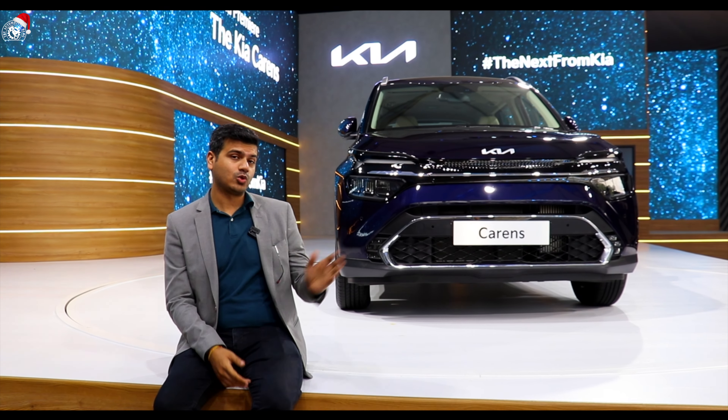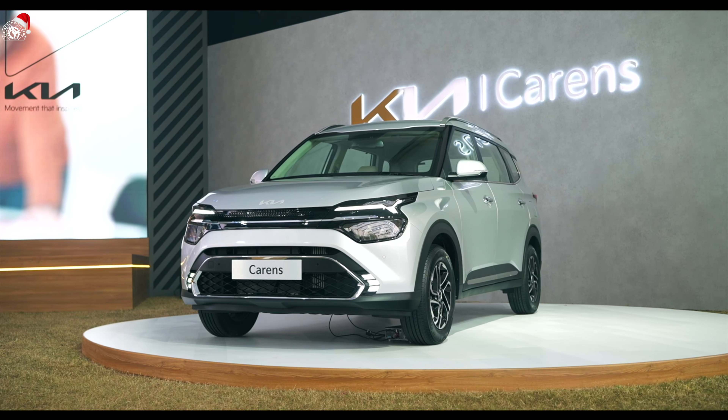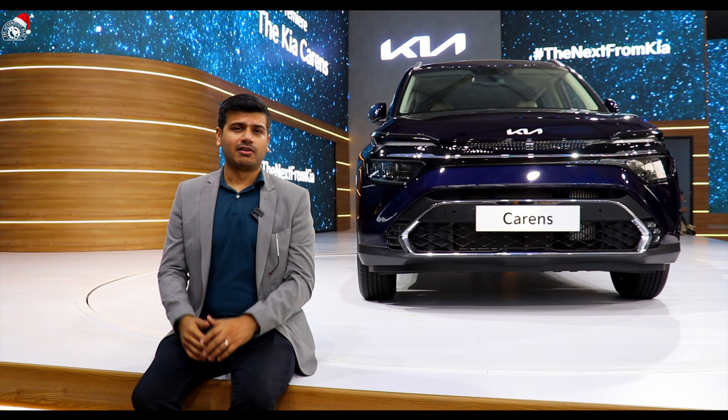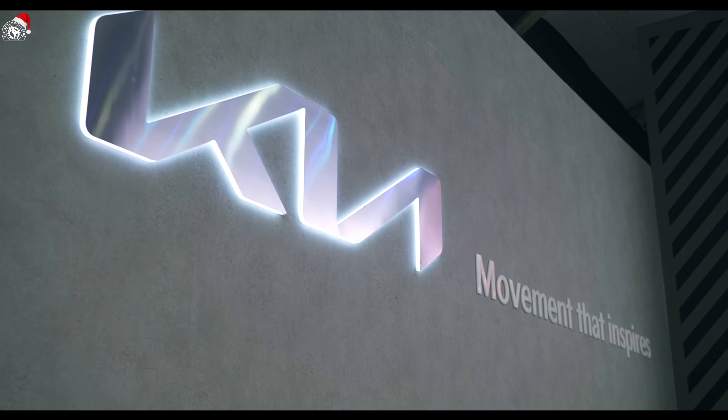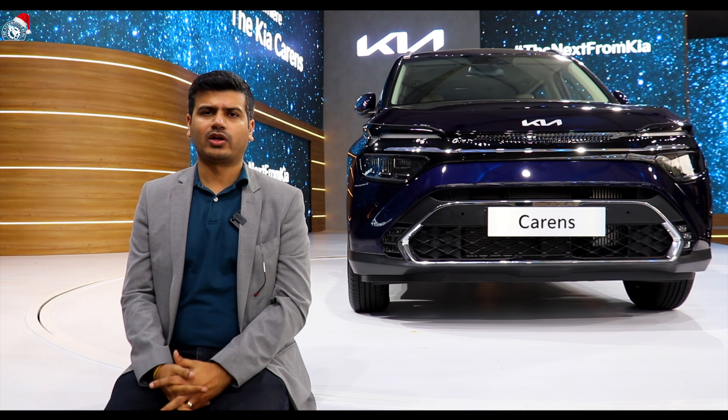So this is Kia Carens, which is a world premiere today. You are seeing Kia Carens first, which is not an SUV nor an MPV. It's like an SUV, it's a comfort MPV. Kia says RV — recreational vehicle. But this is not the same as you see recreational vehicles in the world; it's a little different.